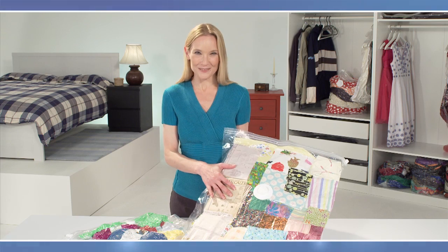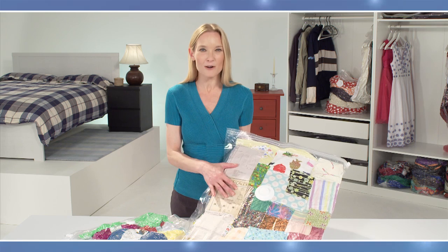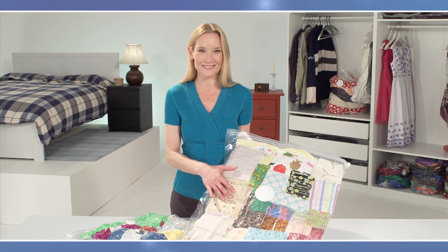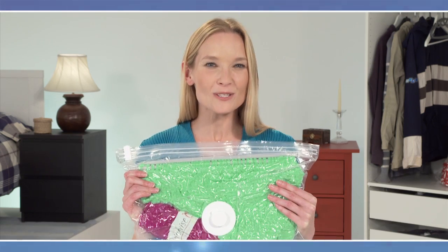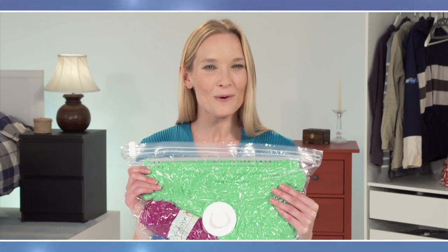If you just love crafting, what better way to keep your material, paper, scraps, or stuffing fresh, clean, and protected, ready for your next project? And here's a top tip for knitters from our space makers: store your needles flat up against the airtight double zipper when you vacuum the air out, and you can store your wool, patterns, and that half-finished sweater safely away from patty paws or little fingers undoing all your hard work.